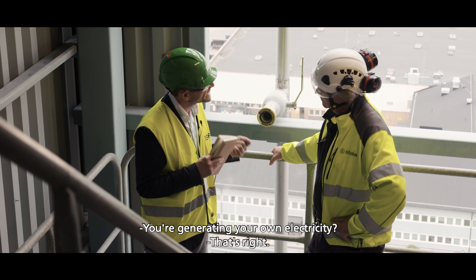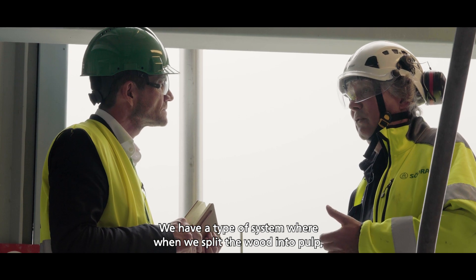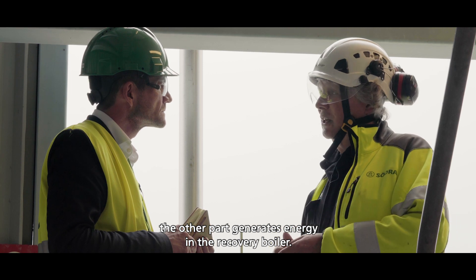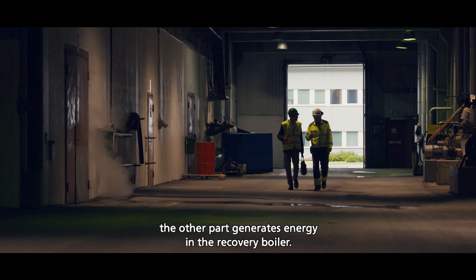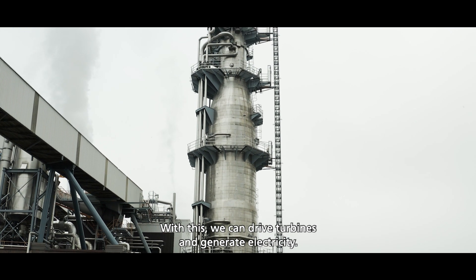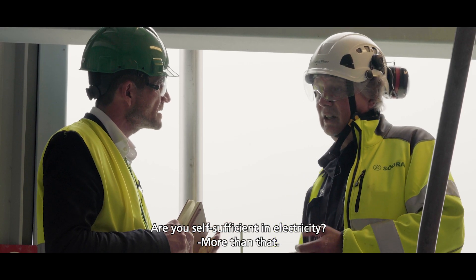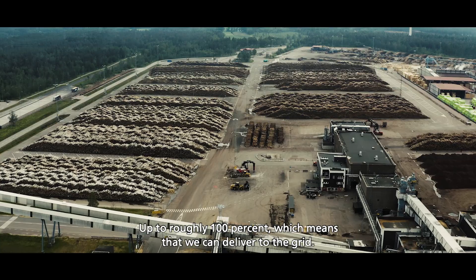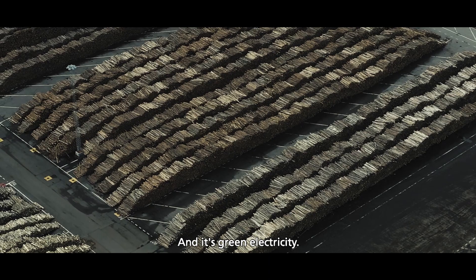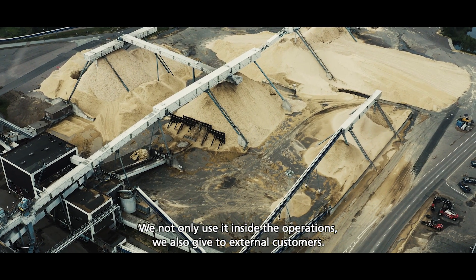So you're generating your own electricity then? Yes, that's right. We have a system where we split the wood into pulp, and the other part generates energy in the recovery boiler. With this we can drive turbines and generate electricity. And we are more than self-sufficient — we have at least roughly 100 percent, which means we can supply green electricity to the grid. It's not only inside our operations; we also give to external customers.